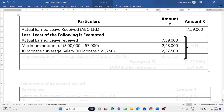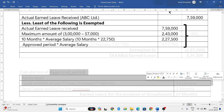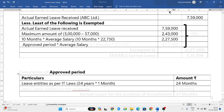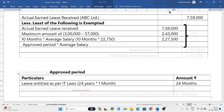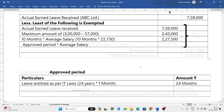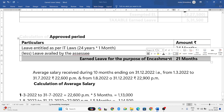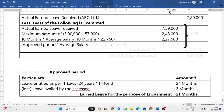The fourth limit is approved period into average salary. He worked for 24 years, so he is entitled to 24 months of earned leave. He availed 3 months of leave while in service, so the approved period is 24 − 3 = 21 months. Approved period 21 months × 22,750 = 4,77,750.